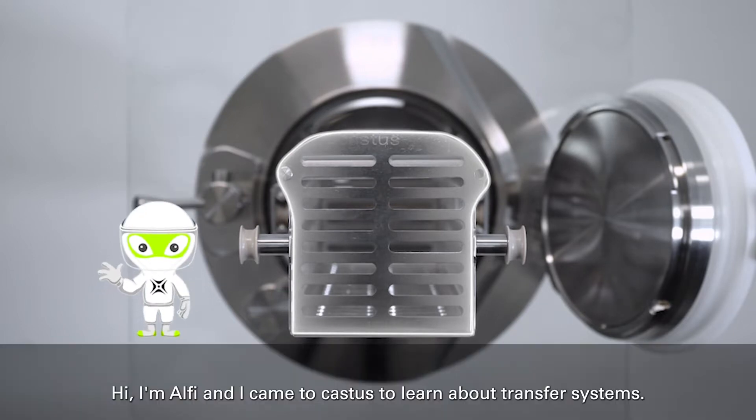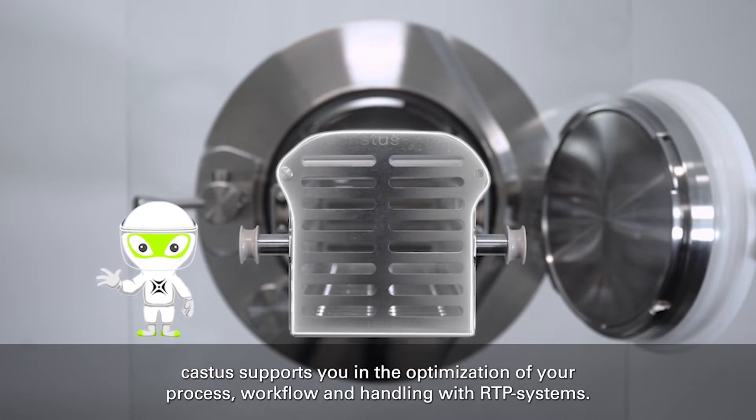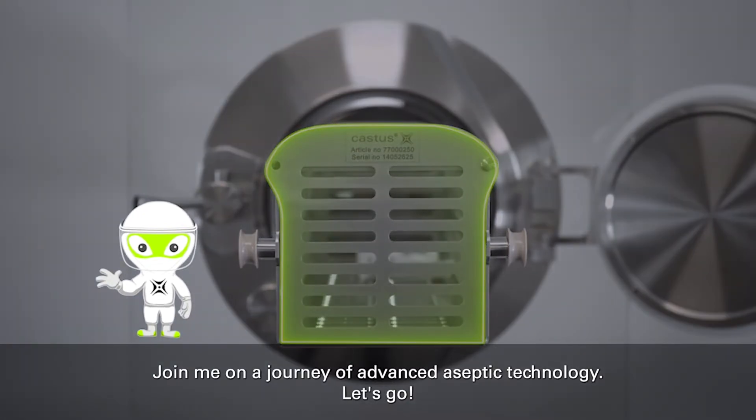Hi, I'm Alfie, and I came to Castus to learn about transfer systems. Castus is your solution provider for aseptic transfer. Castus supports you in the optimization of your process, workflow, and handling with RTP systems. Join me on a journey of advanced aseptic technology. Let's go!